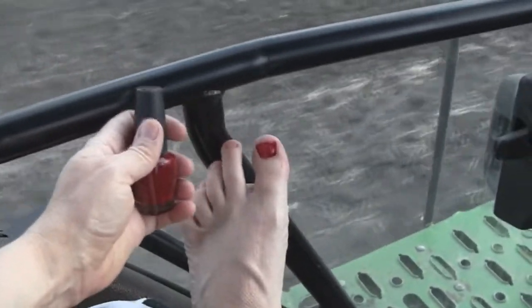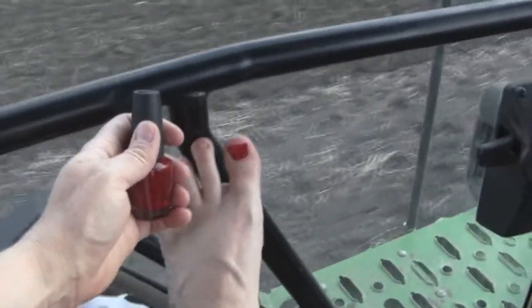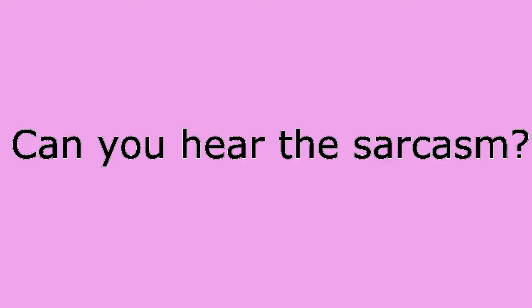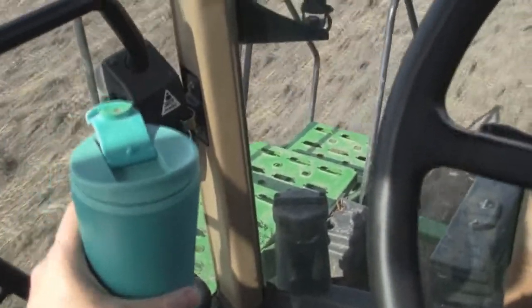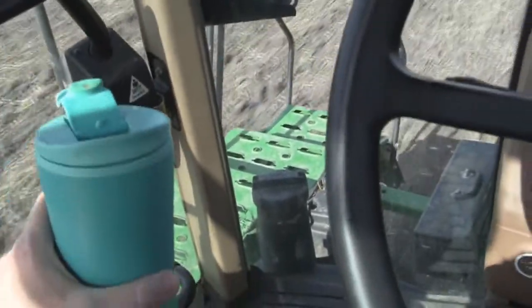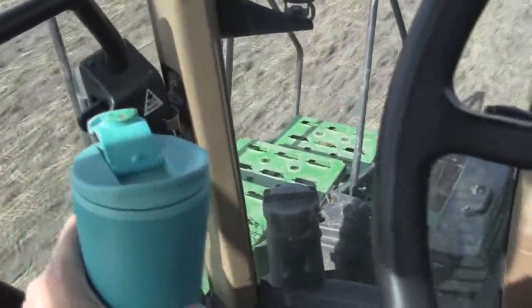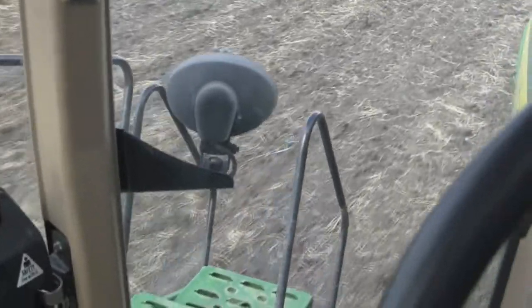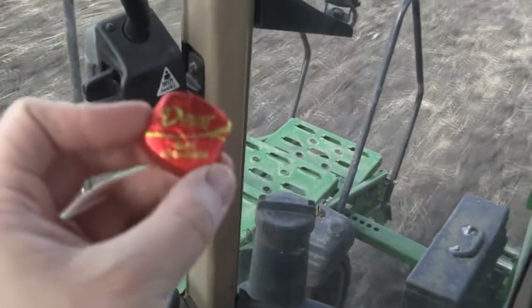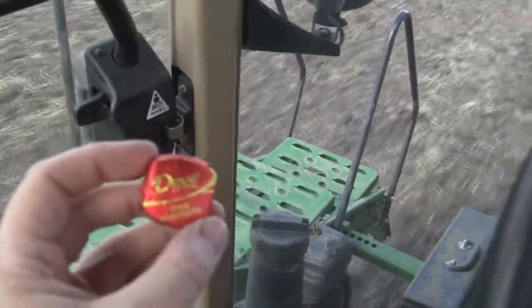Yep, we paint our toenails in the tractor. That's what we do when we're a farm wife. The other thing that a farm wife does when she's running a tractor is she sits and drinks coffee all day. I'm sure of it. And let's not forget about eating our bonbons all day — I prefer the Dove Promises myself. Dark chocolate please.